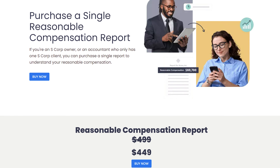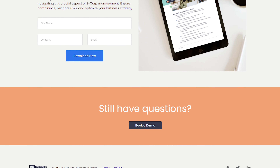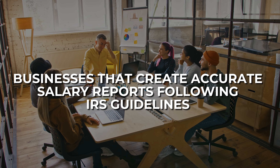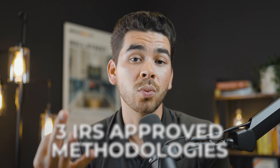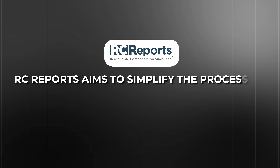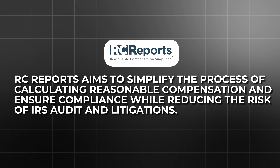RC Reports was created for the purpose of generating reasonable salary reports that will hold up under IRS scrutiny. They're a cloud-based software with data from a ton of different industries that helps you determine what a reasonable salary is for you. Their primary purpose is to help accountants, tax advisors, and businesses generate accurate and defensible reasonable salary reports that comply with IRS guidelines. Their software uses three IRS-approved methodologies — the cost approach, the market approach, and the income approach — and taps into a large database of wage data to create a customized report just for you. RC Reports aims to simplify calculating reasonable compensation and ensure compliance while reducing the risk of IRS audit and litigation.